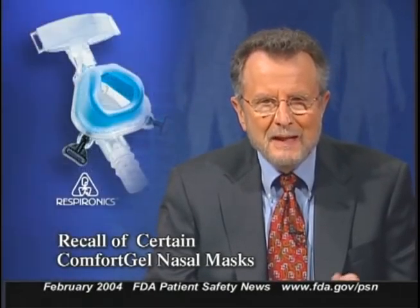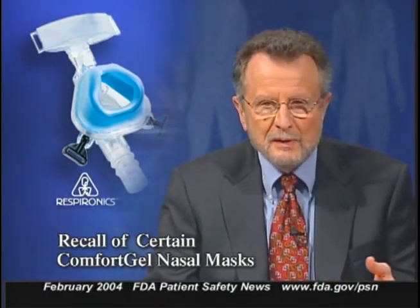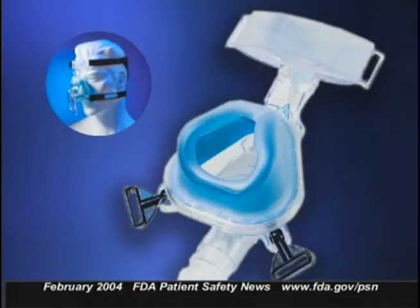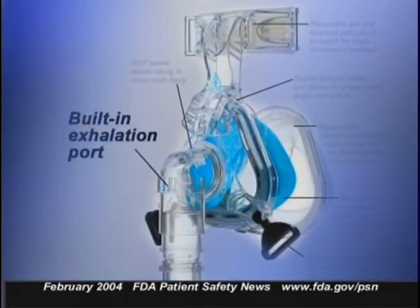Respironics Incorporated is recalling some of the company's Comfort Gel nasal masks, used with CPAP devices to treat patients with obstructive sleep apnea or respiratory failure. The recalled masks were distributed from September 5 through September 15, 2003. The affected devices are being recalled because a small number of those masks don't have a built-in port that allows exhaled air to exhaust properly. Without the port, the patient could rebreathe CO2, leading to oxygen deficiency or potentially suffocation. Additionally, the user instructions with the recalled masks can be confusing because they state the mask has an exhalation port when some do not.